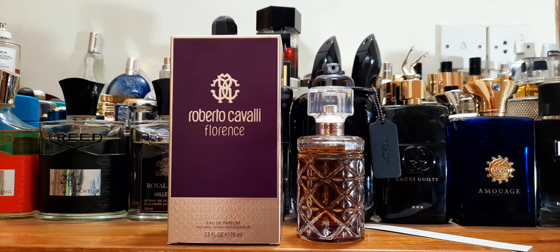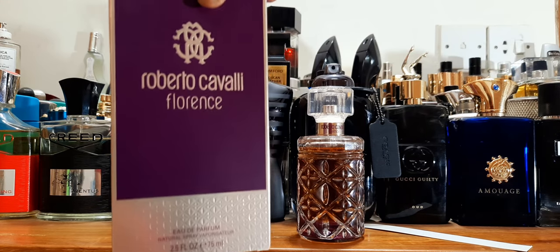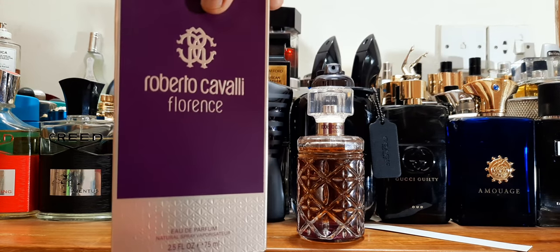The fragrance is called Roberto Cavalli Florence. It comes in 75ml with very beautiful packaging — at least to me it looks very beautiful. I'll let you know in this short review what it smells like and whether you should be looking at it.